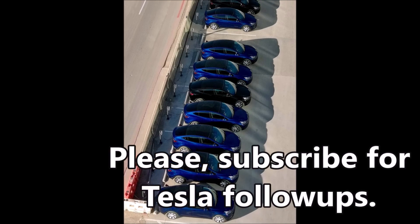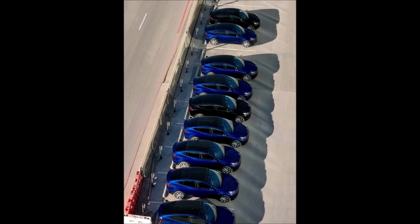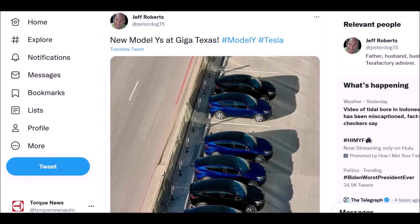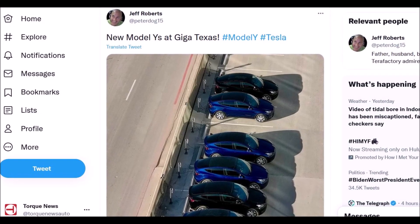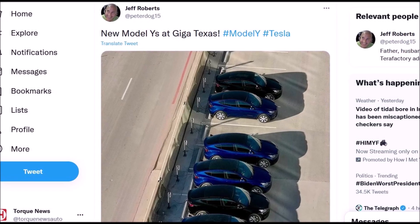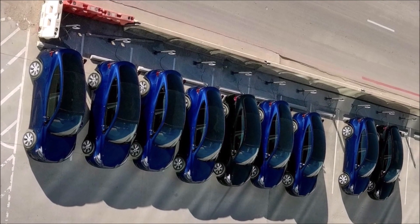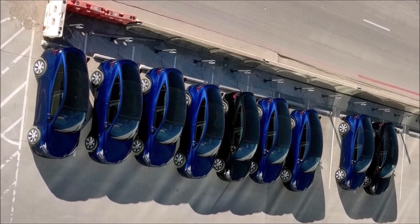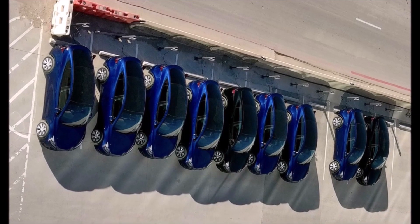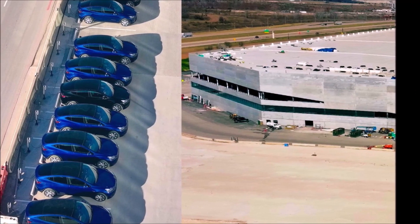A fresh batch of new Tesla Model Y vehicles built at Gigafactory Texas were recently spotted at Giga Texas in Austin — Tesla's new electric vehicle headquarters. Speculations suggest these sightings could be one of the first fresh batches of Model Ys produced at Giga Texas. I like the color and look. While there were only a few Model Ys, the sightings hint that at least trial production has started at Giga Texas.